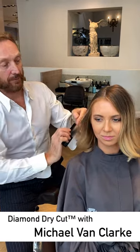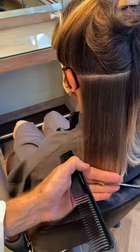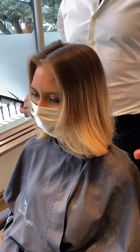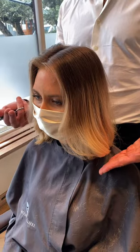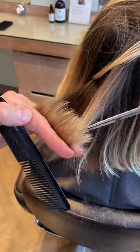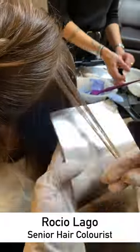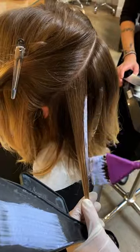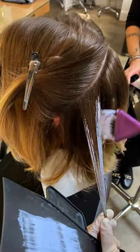Along with getting the hair back in better condition, this will make it much easier to manage. And if it is tonged, it will stay in much longer — adding that slight layer will really help the hair stay bent.